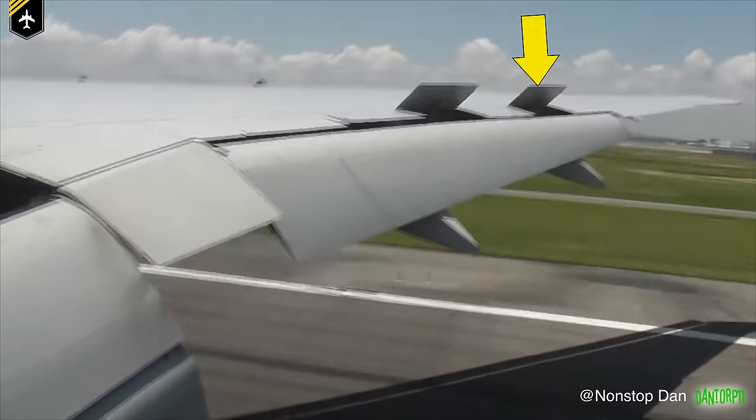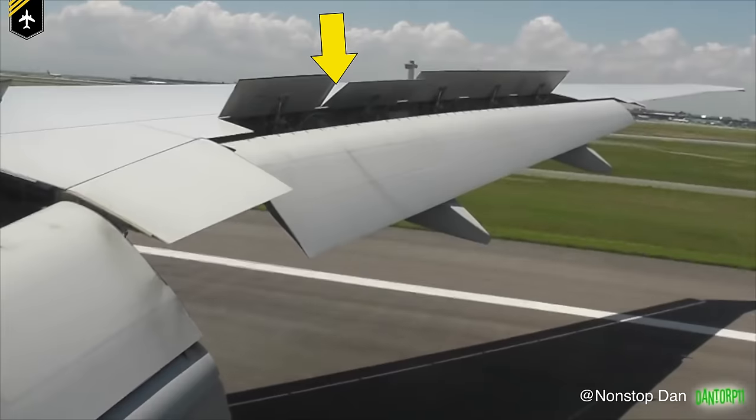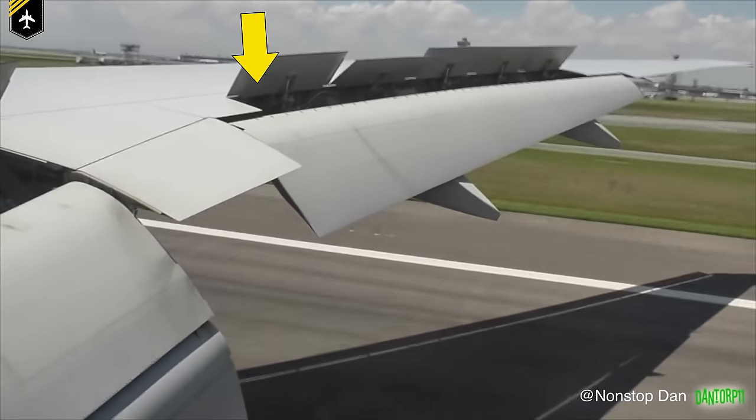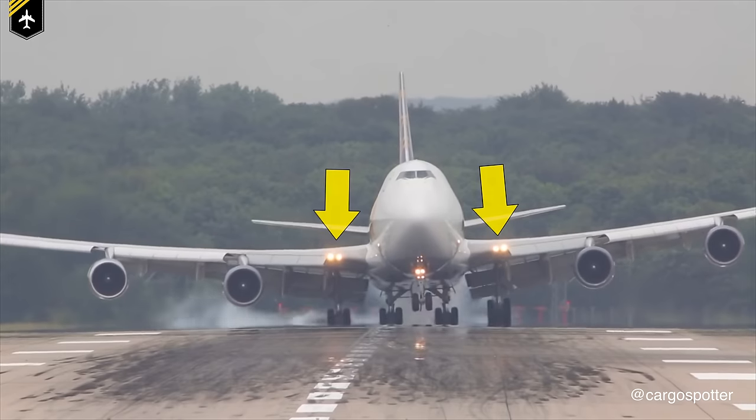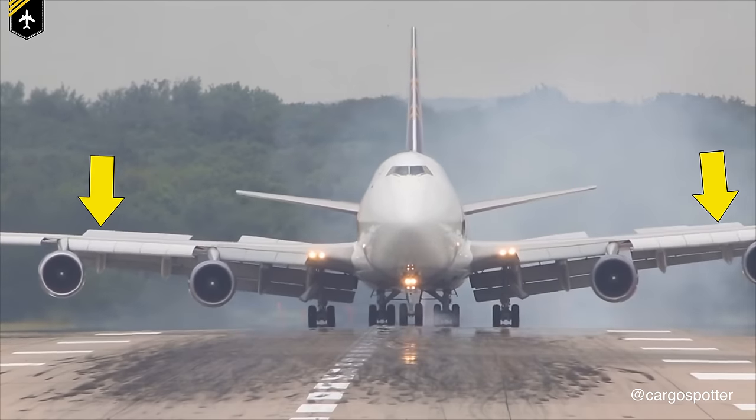If you've been sitting in a window seat close to the wings, I'm sure you have seen these panels being extended just after the plane has touched down. What you see here are the flight control spoilers. To be exact, at this moment they act as the ground spoilers, but I'll come back to that in a minute.